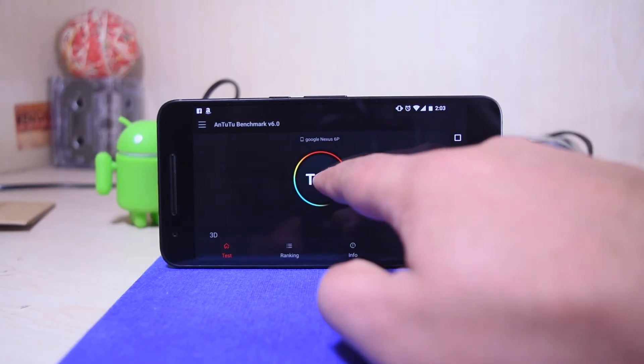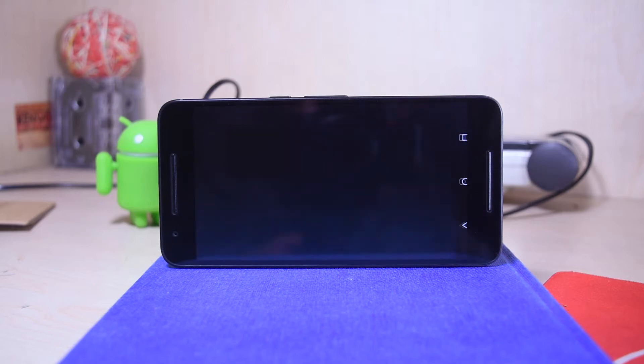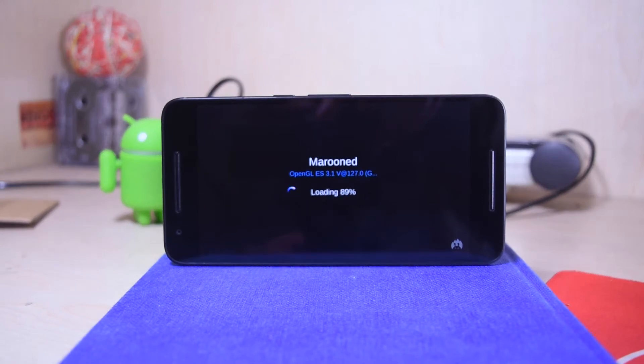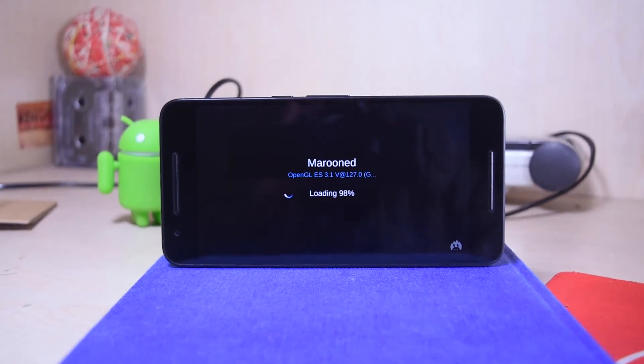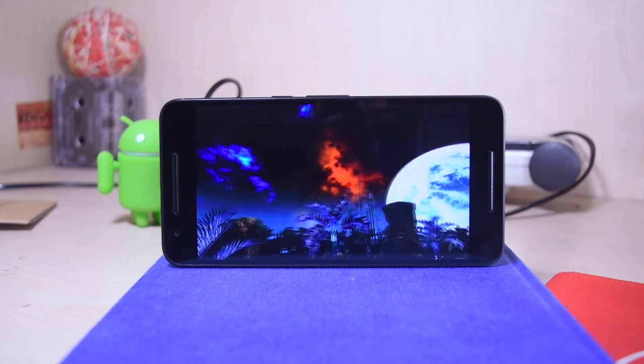Hey, what's up guys, I'm Syil from ChronosTech and this is the benchmark video of the Nexus 6P. I'll be going through a couple of mainstream benchmarking apps to see how the Nexus 6P performs against all of them and to see how the stress testing really brings out the scores. Let's begin with the Antutu benchmarking app.